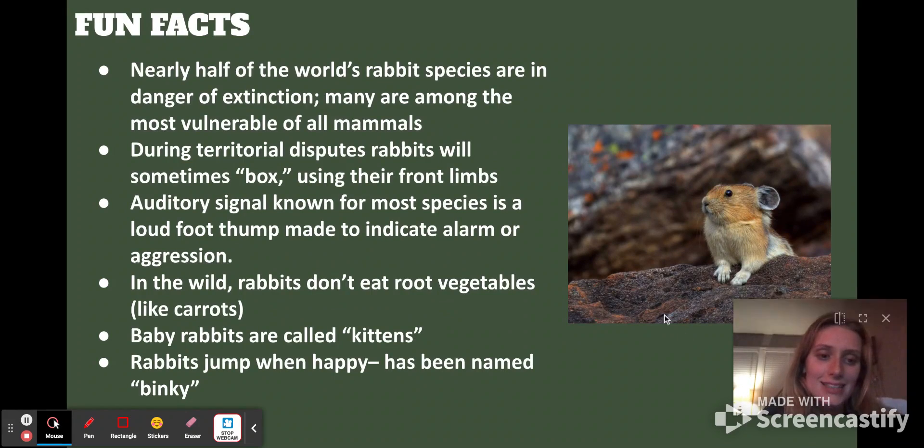Some fun facts: nearly half of the world's rabbit species are in danger of extinction, and many are among the most vulnerable of all mammals. They also do something called boxing during territorial disputes, where they use their front limbs to box. Most species also have an auditory signal — a loud foot thump that indicates alarm, like Thumper in Bambi — or aggression, not just alarm. In the wild, rabbits actually don't eat many root vegetables; it's usually grasses.